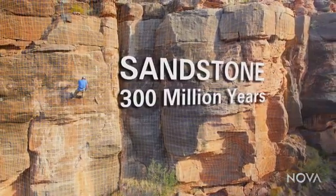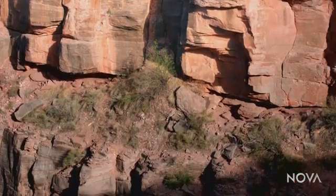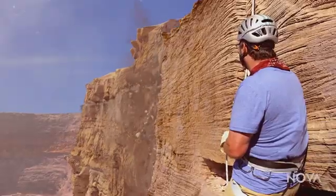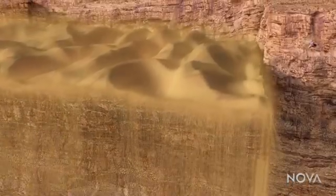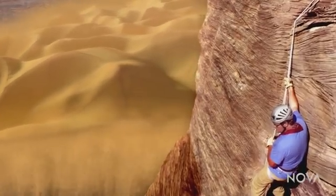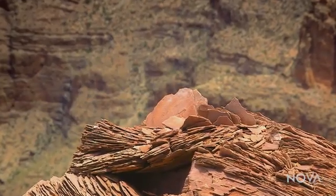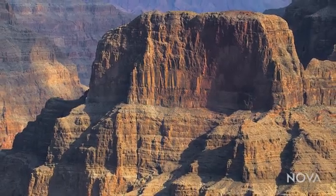Every foot I descend takes me farther back in time. The first layer you come to in this part of the canyon is this pinkish rock I'm hanging next to right now. It's called the Esplanade layer, and like all the rocks in the Grand Canyon, it's an ancient landscape frozen in time. 300 million years ago, this place and all the American Southwest was a vast sea of sand. Hot, dry winds sculpted an immense desert landscape of endless dunes. Over time, the sand compressed and transformed into the sandstone that forms the top ledge of the Grand Canyon here today.